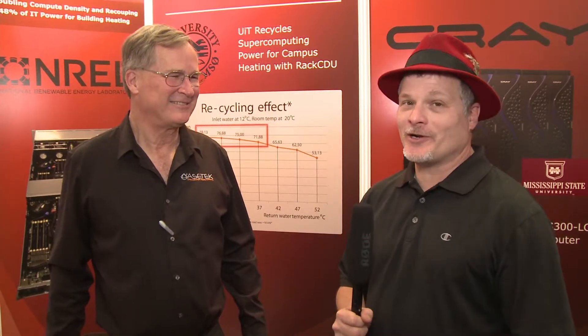Hi, I'm Rich with Inside HPC. We're here at ISC14 in Leipzig, Germany, and today we're here at the AceTech booth, and I'm here with Steve Branton. Steve, how are you doing today?